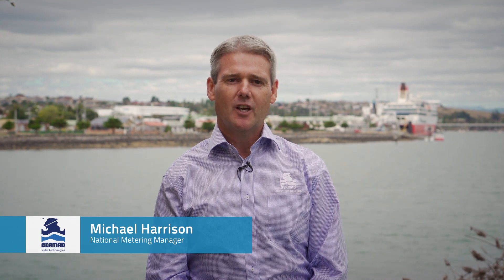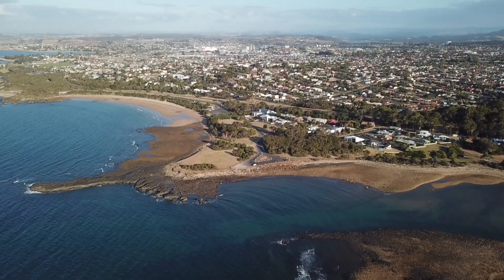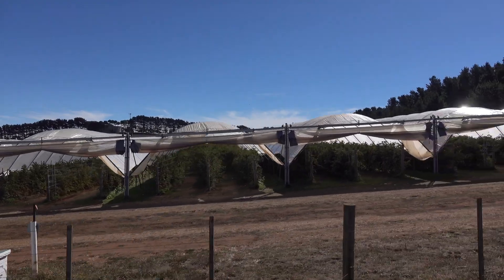Hi everyone, I'm Michael Harrison from Burmad Water Technologies. We're here in Tasmania today to take you through one of our recent projects, the iPearl Metering Rollout for TASWater. This project is Australia's largest rollout of digital metering technology and it's happening in one of the country's most diverse geographical regions.